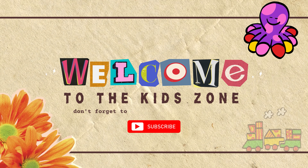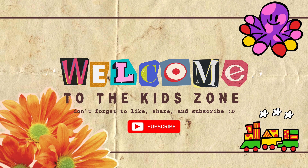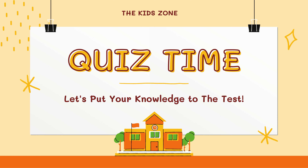Welcome back to the kids channel everybody. Don't forget to like, share and subscribe. Today we are going to put your knowledge to the test. Let's take a quiz and let's see how well you know about the world. It will be a lot of fun. Let's get to it.